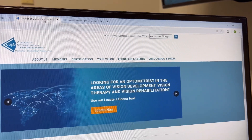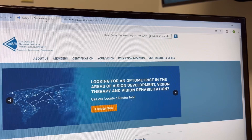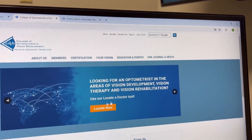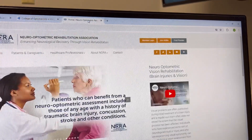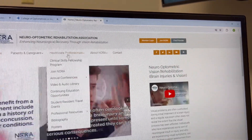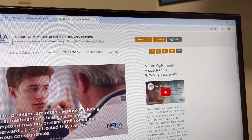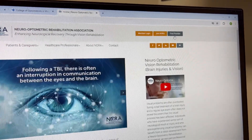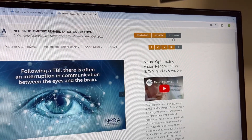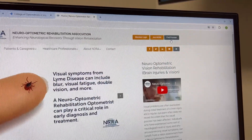Here is one of the websites I mentioned — the College of Optometrists and Vision Development, COVD.org. You can see the doctor locator tool right here on their homepage. The other website is the Neuro Optometric Rehabilitation Association website. You can see the find provider tab right here in the corner. Go to one of these two websites, find a doctor, and these are the docs that can help you. Even if you have to travel, I would recommend seeing one of these doctors.